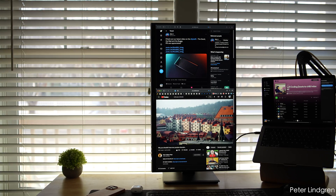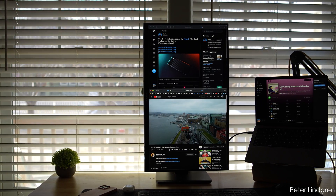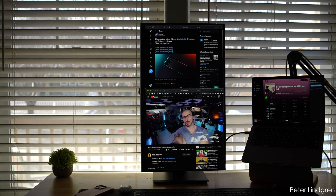So if you need some audio in a pinch, you've got it. And if I were looking for a con, this is likely one of the few that I can find. But I just have to reiterate, folks, that this is the display — we're focused on that. And especially at this price point, you've got speakers.